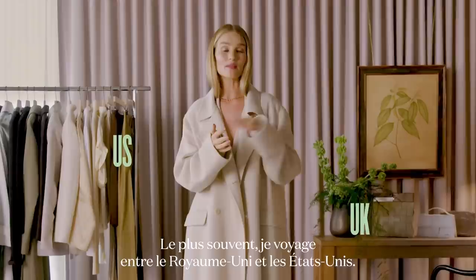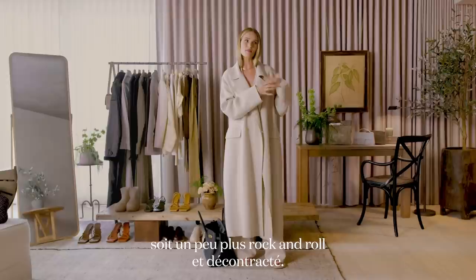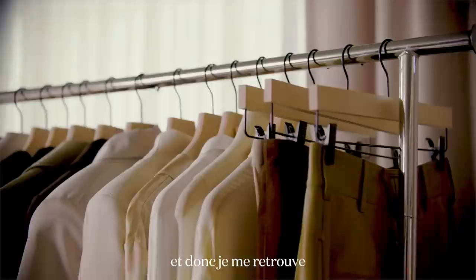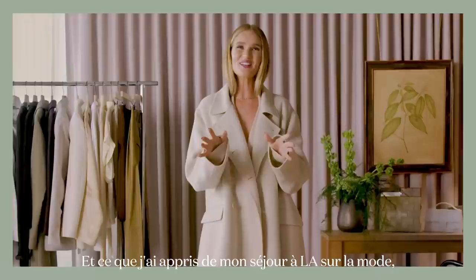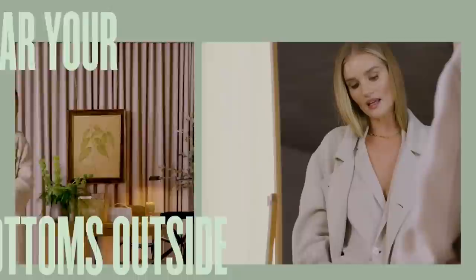I'm usually traveling between the UK and the States the most. In the UK, style can be much more polished, elegant and classic, but at the same time a little bit more rock and roll and undone. In LA everything's quite casual, so I find myself wearing whites and creams so much more. What I've learned from being in LA is it's okay to wear your jogging bottoms outside.